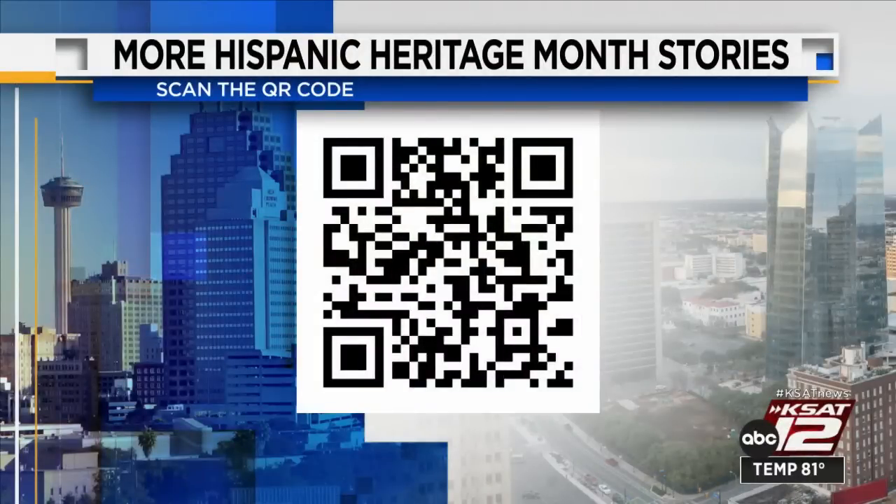If you're interested in seeing more stories about Hispanic Heritage Month, scan the QR code on your screen to see all of KSAT's Hispanic Heritage Month coverage. Another look at the weather right after the break.